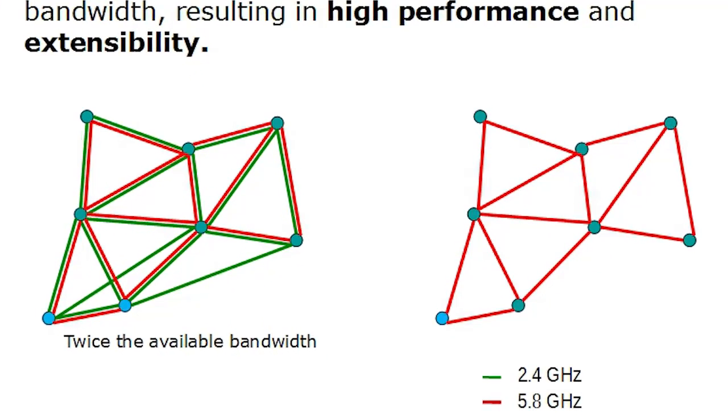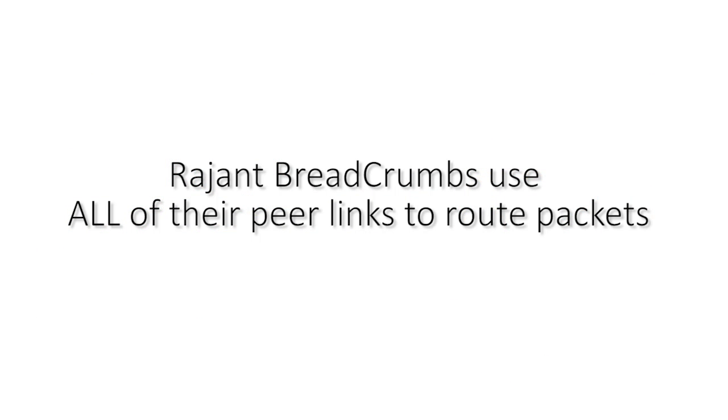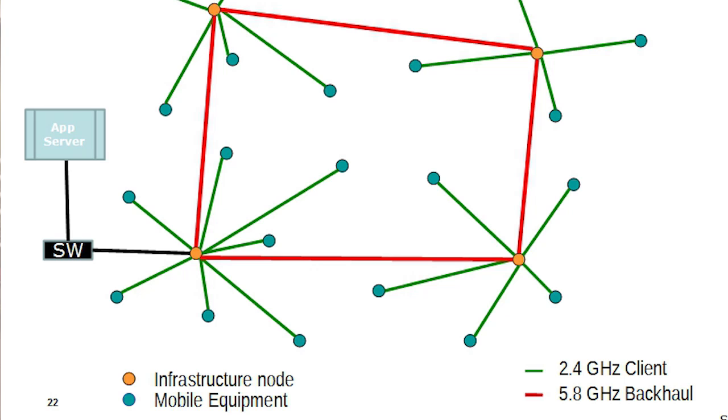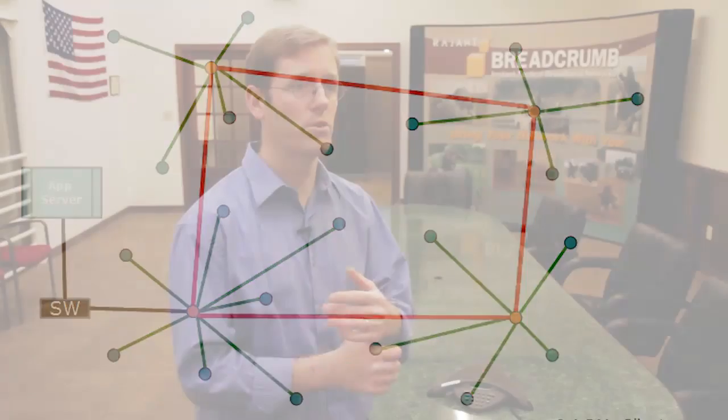Breadcrumbs use all of their radios for all purposes and use all of their peer links to route packets. In a traditional wireless network, you have two kinds of nodes: infrastructure nodes and mobile nodes with different functionality. The mobile nodes don't route — they only roam between infrastructure nodes. And even if the network uses multiple frequencies, they're not efficiently used. Mobile nodes use one frequency to talk to infrastructure nodes, and infrastructure nodes use a different frequency to talk to each other, missing an opportunity for more bandwidth.